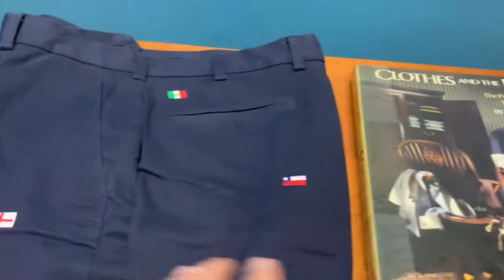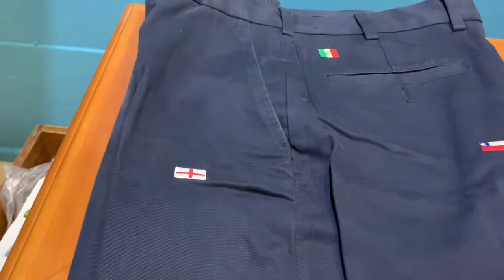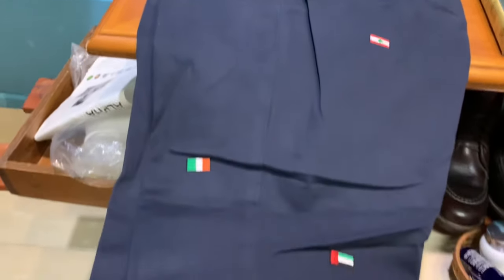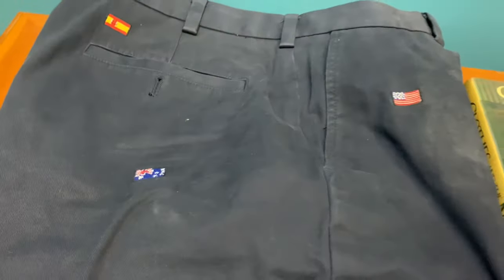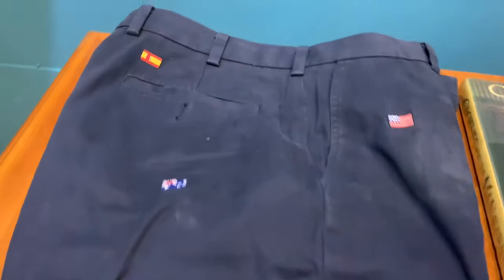I want to take this opportunity to share with you one of my favorite pairs of pants — the world flags pants. I call it the United Nations pants because it has all the flags of the world woven throughout the pair of pants. It is really lovely, and my country, Malaysia, the flag is right here.